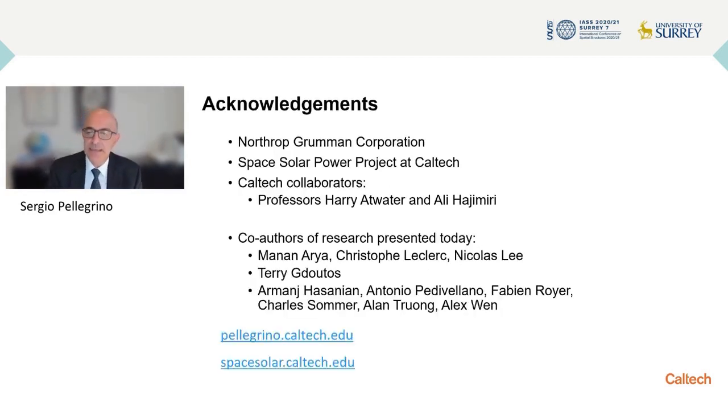I would like to thank again the sponsors — Northrop Grumman and the Bren Foundation, which has funded the space solar power project at Caltech — my collaborators Professor Atwater and Hajimiri, and many students who have completed their PhDs, as well as my current collaborators listed here together with the previous students. Thank you.